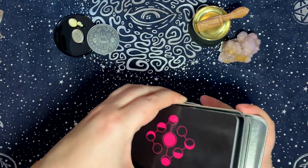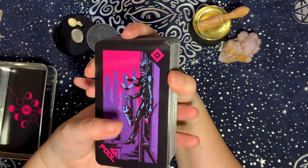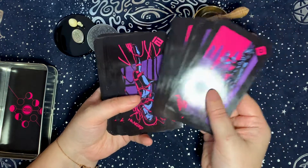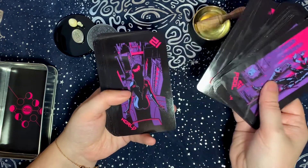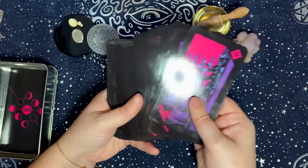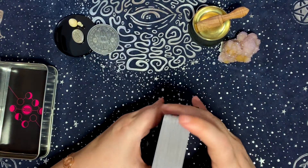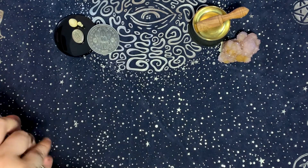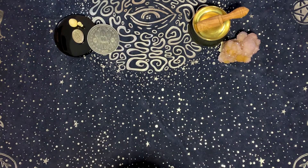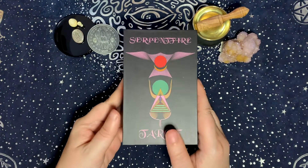The Neon Moon Tarot is black, pink, purple, and blue in color — definitely not green — but there's something about this deck when I work with it that feels very grounded, very connected to the now and current times. So I feel like this is a very earth elemental type of deck.